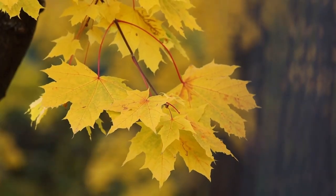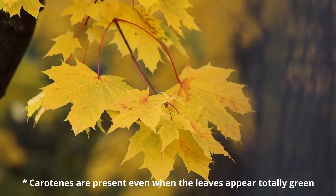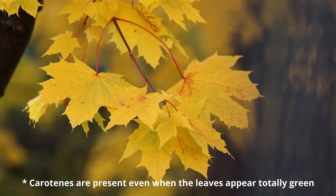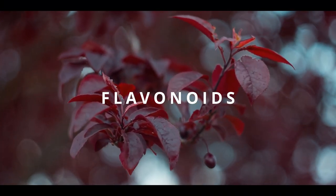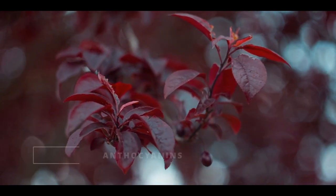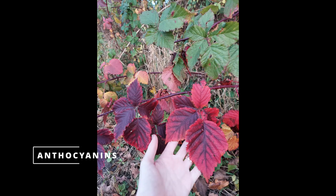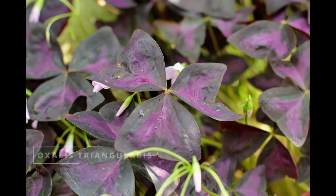Carotenoids provide photo protection for leaves and they don't break down in the way chlorophyll does — they stay present in the leaf during its entire life. Flavonoids are another class of pigments commonly found in leaves. Here we're specifically talking about anthocyanins, which create red, blue, and purple hues. You might think of some ornamental plants such as oxalis that have purple leaves all year long — that's because they produce large amounts of anthocyanins, enough to mask other colors in the leaves.